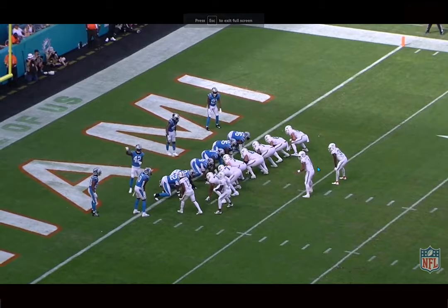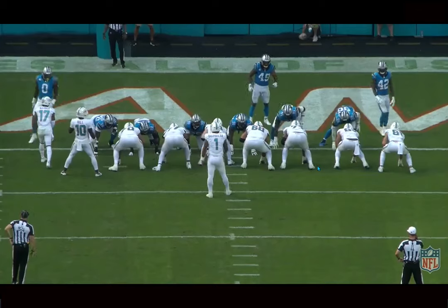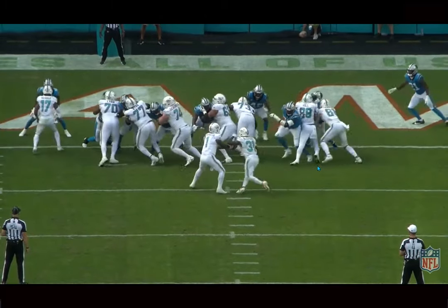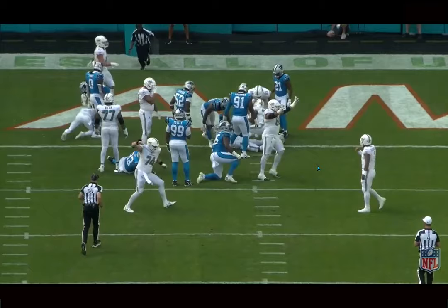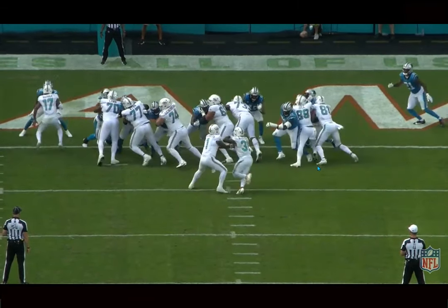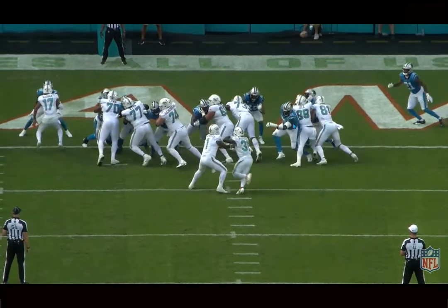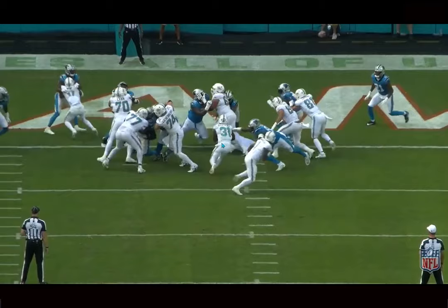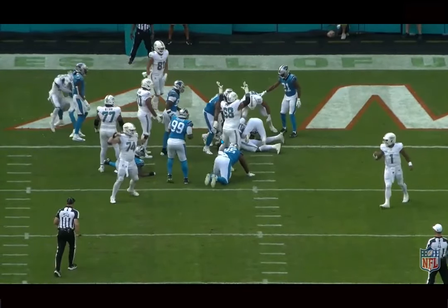Mostert has actually been pretty solid in short yardage situations — every time he's gone down to the goal line on the one I feel like he's scored when they've given it to him. I don't know why the Dolphins aren't running more of this in third and one situations — they try to do a little too much, and that's where I think McDaniel could be better. But here Mostert avoids the penetrating defender, gets skinny, gets square, dips those shoulders, and falls into the end zone — just good instincts.